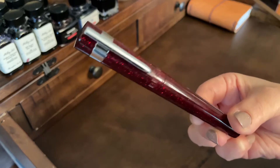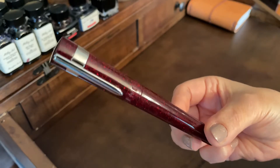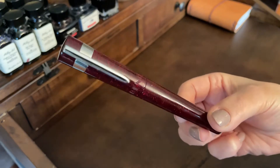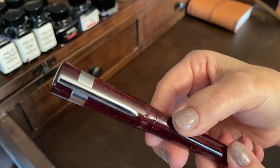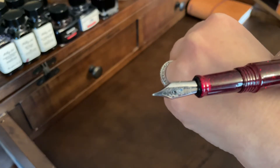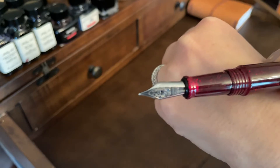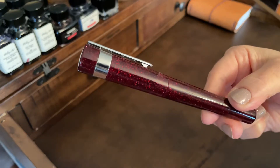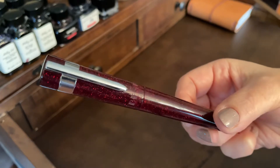The Bennu — I believe this is called Cranberry Tonic — is this beautiful cranberry red shimmer color. It came in my Truffaut Ink Credible subscription box. It's got 'Bennu' etched right there, and it has a number six Schmidt nib in fine.